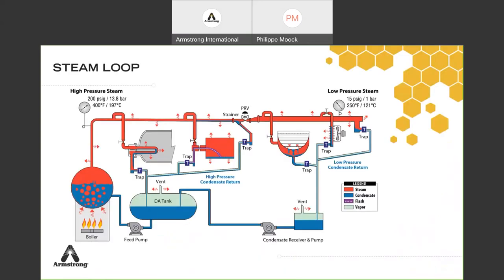Looking at the steam loop — a complete steam system — it has four parts. The first is generation, where you create steam by heating water. Steam then goes to the distribution line: either high pressure, then reduced with a pressure reducing valve to low pressure. This is where you have steam losses due to lack of insulation and long pipes. That's why you need steam traps along the way to remove the condensate. Best practice: always take the steam from the top of the pipe, since condensate is at the bottom. It's also important to have drip legs perfectly sized.